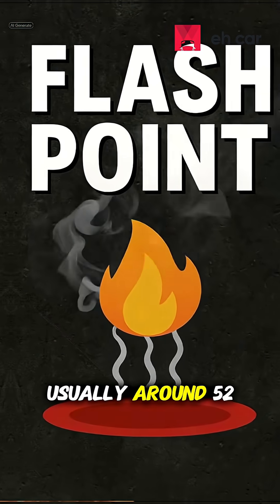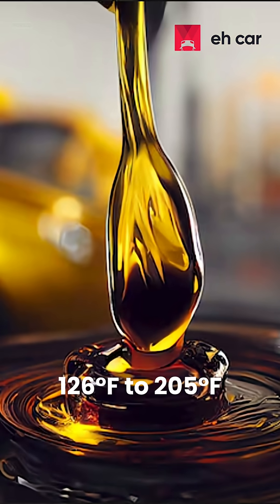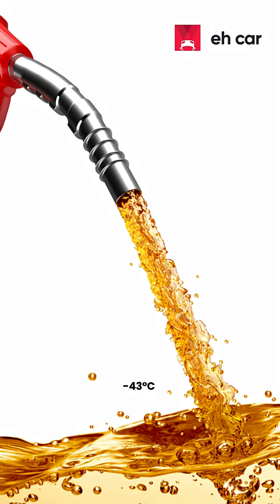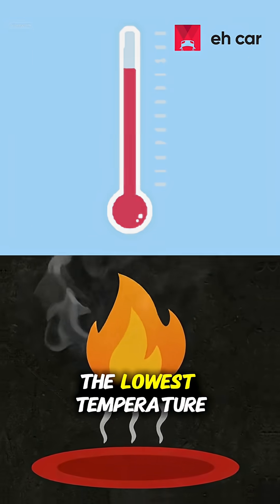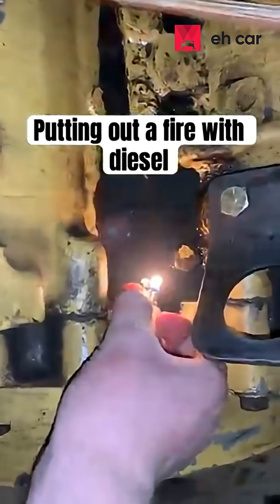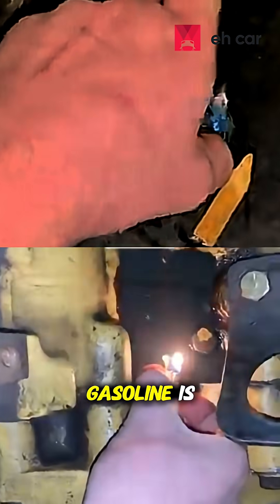Diesel has a much higher flashpoint, usually around 52 to 96 degrees Celsius, or 126 to 205 degrees Fahrenheit. Compared to gasoline's flashpoint of about minus 43 degrees Celsius or minus 45 degrees Fahrenheit. The flashpoint is the lowest temperature at which the fuel gives off enough vapor to ignite. Since diesel's flashpoint is way above room temperature, there just isn't enough vapor for the lighter flame to catch when you dip it directly into the fuel.